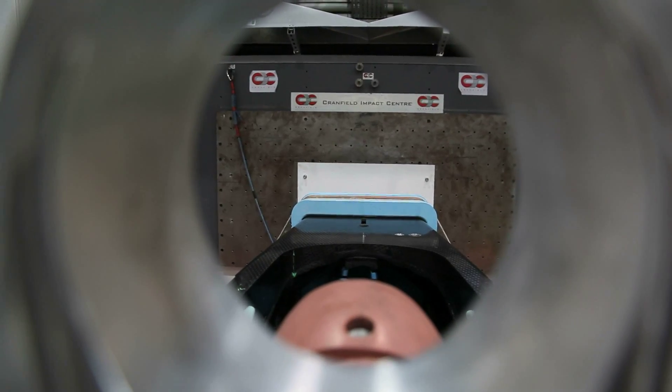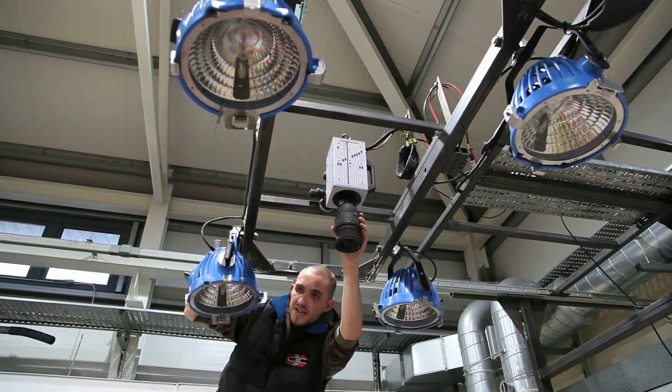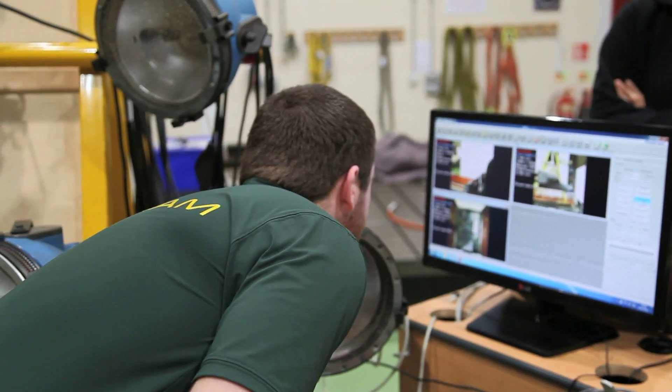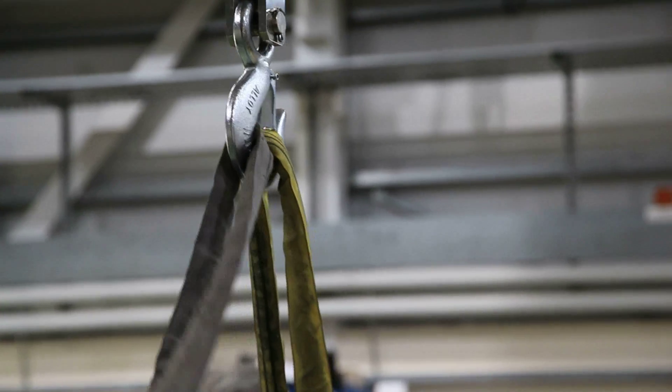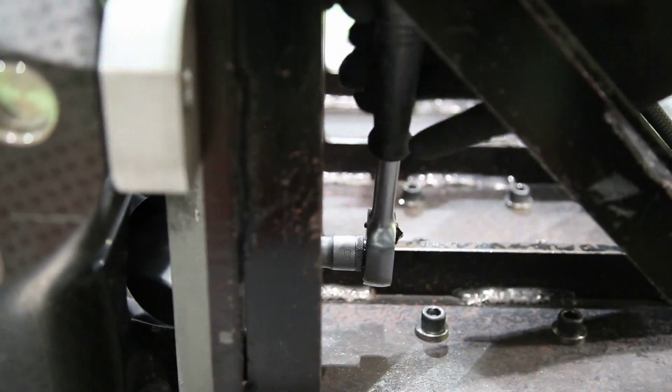That involves two crush tests. We've just done the first one, which is the Frontal Impact 1, which is to test the integrity of the nose. We load the car and the sled up to about 780 kilograms, load the chassis onto the sled, strap it down, and that's then accelerated up to 15 metres a second and crashed into the wall.